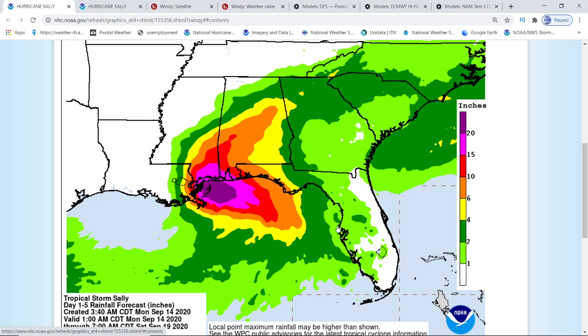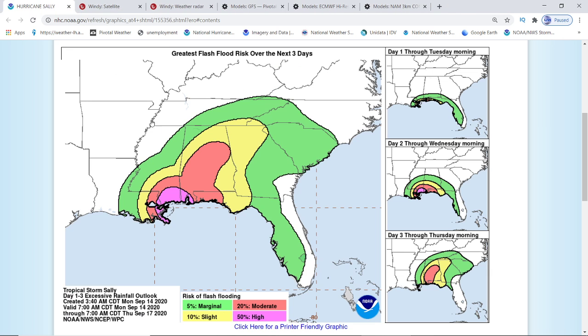For your 1 to 5-day rainfall totals, if you look at the pink, the pink is 15 inches of rain. The red is 10 inches of rain. The orange is 6 inches of rain. Now, this is just rainfall — this is not your storm surge. This is just additional problems that you're going to be having along with the winds. This is a lot of flooding rain. 15 inches of rain.